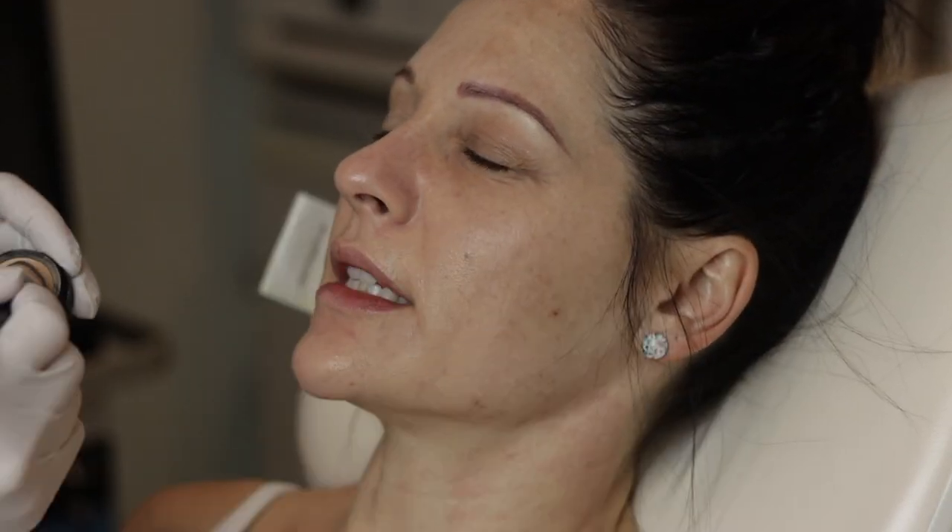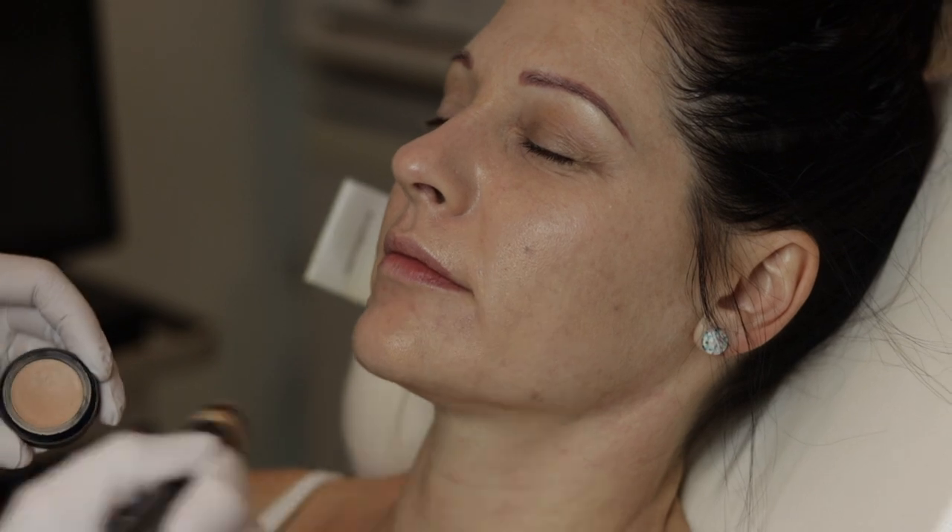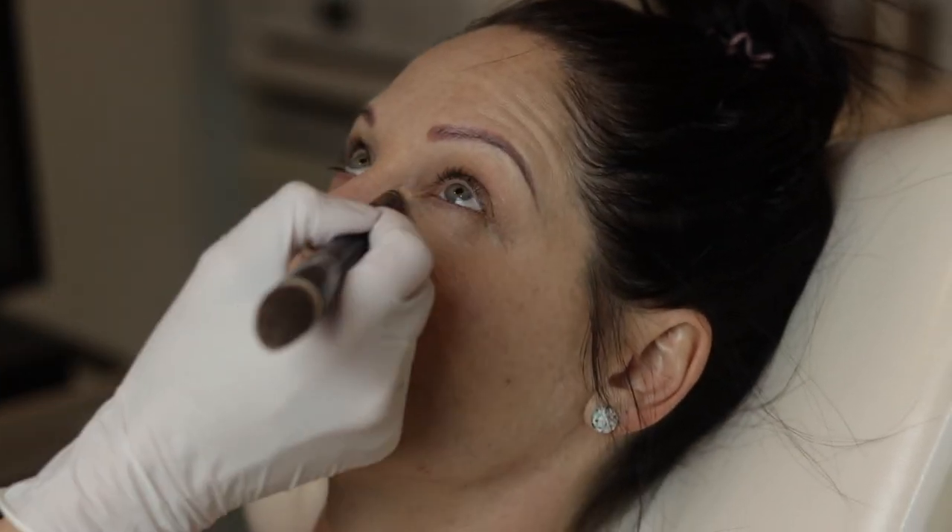Everybody has dark circles — it's actually very normal. It's called concealer. People come to meet with me asking how to get rid of dark under eye circles, and I say: use a really good concealer and save your money. There's no quick one- or two-thousand-dollar laser treatment that's going to do it — it really doesn't exist. If it did, I would be offering it, I promise you.